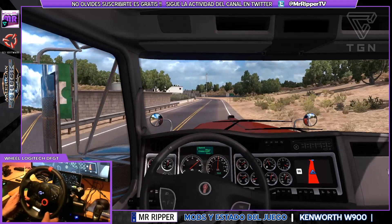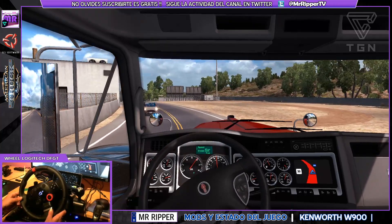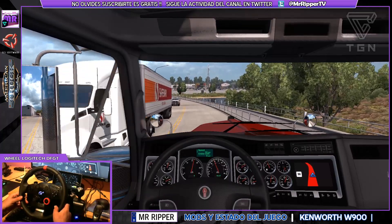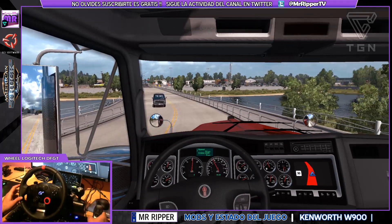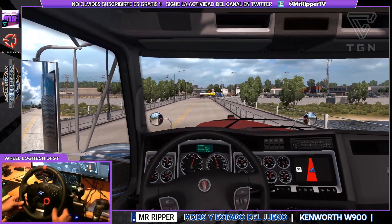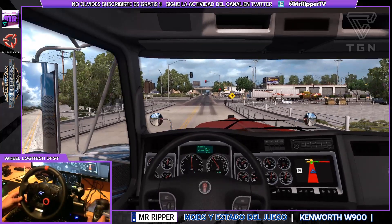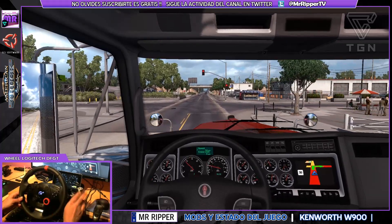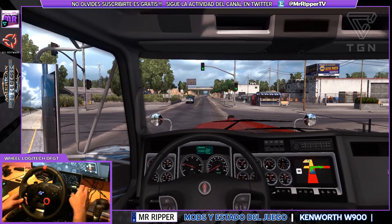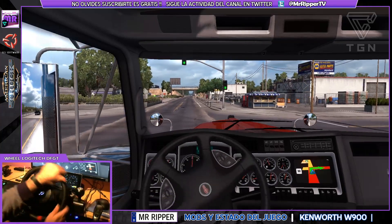Parece ser que ahora los últimos avisos de Twitter, los últimos comentarios que hace EuroTruck, es que ya está a punto de venir. Pero claro, así llevamos tiempo y no termina de llegar. Esa es la razón principal por la que yo personalmente he decidido centrarme de nuevo en EuroTruck, que ahí tenemos mapa de sobra.